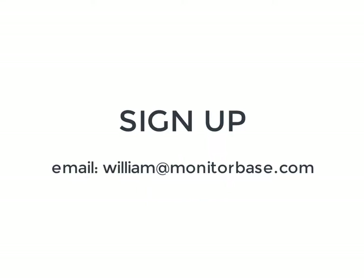Sign up for MonitorBase instant prequal and give your branch prospects 24/7 access to the credit information they need. Email william@monitorbase.com to request access to the system. Branches signing up are opting into a $99 monthly minimum fee, which does prepay your first 33 prequals each month.